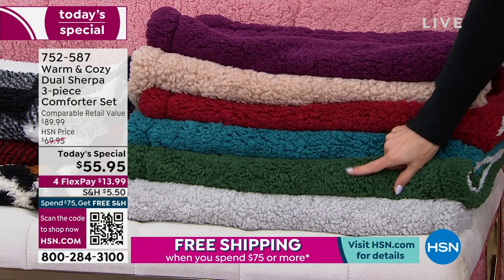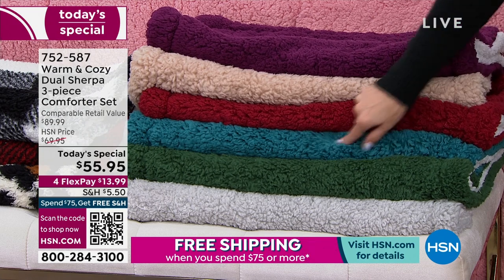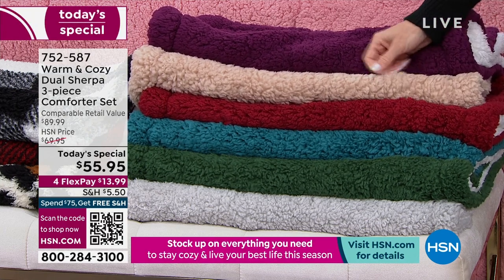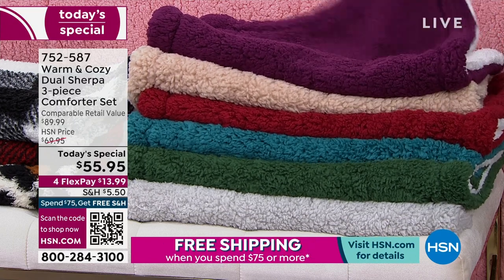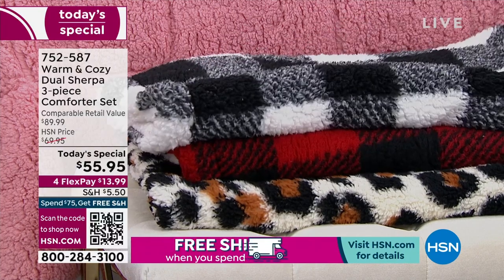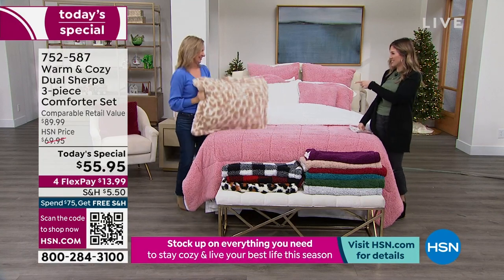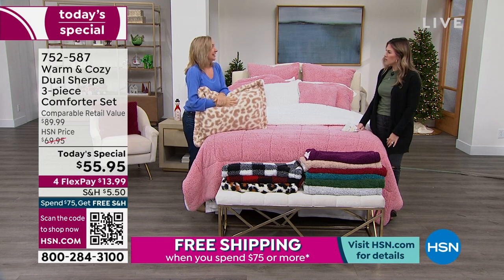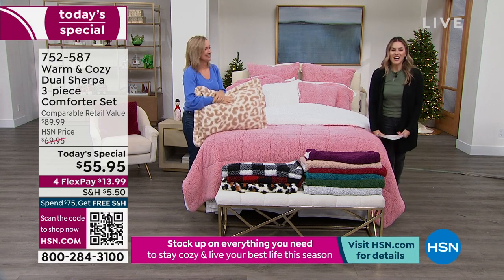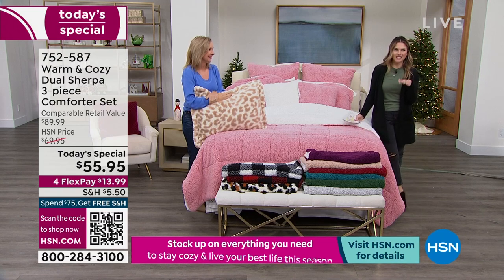Emerald has 80 left. Deep teal is twin only with 30 left. Wine has less than 200, with full queen available. Beige has 50 left. Plum has 70 left. For the prints, we have the red buffalo check, the white buffalo check, leopard, and snow leopard — which has been the most popular. Item number is 752587. Merry Christmas and happy holidays to Ellen Bunner, thank you so much for being here. Stay in the ordering process for your today's special.